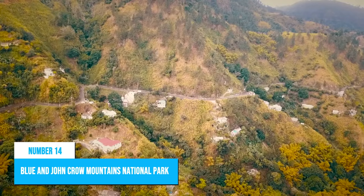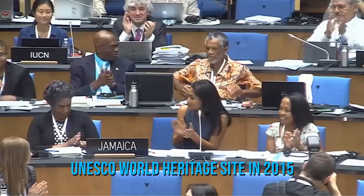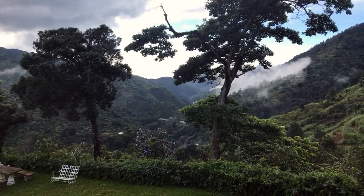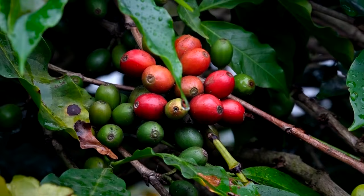Number 14: Blue and John Crow Mountains National Park. The Blue and John Crow Mountains National Park in Jamaica is a true natural and cultural treasure. Inscribed as a UNESCO World Heritage Site in 2015, this park offers a wealth of breathtaking scenery, from jungle-clad mountains and waterfalls to lush rainforests and coffee plantations.